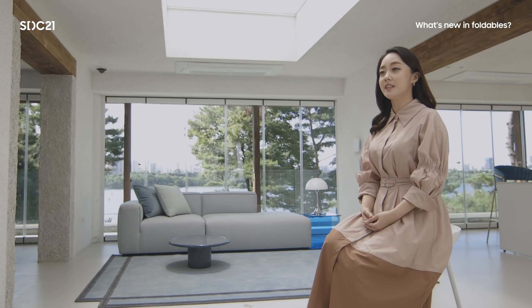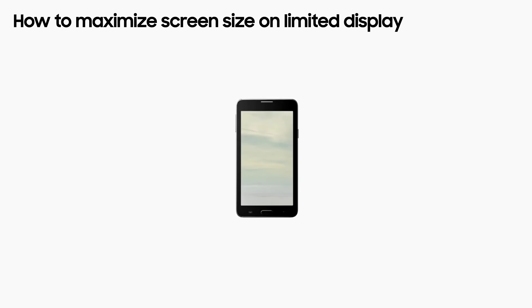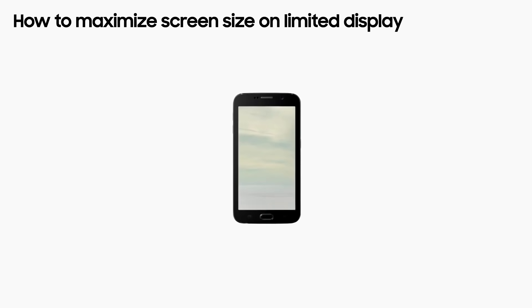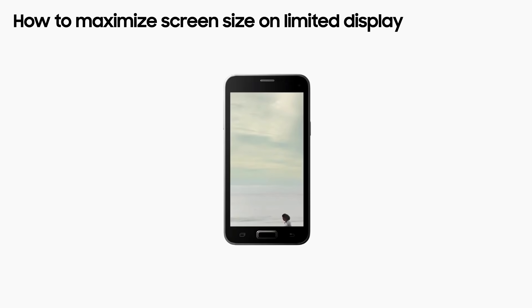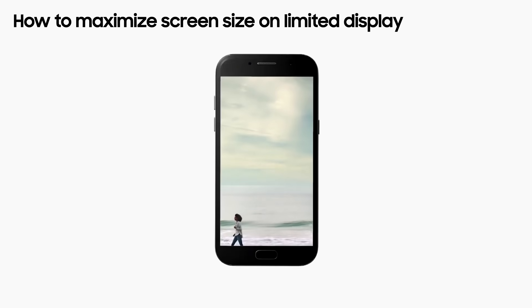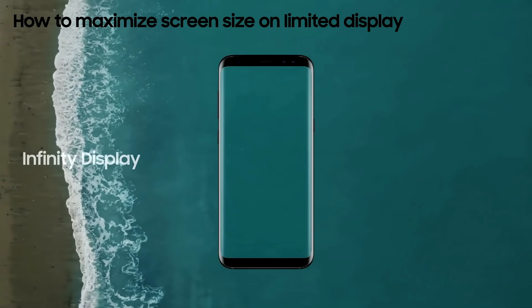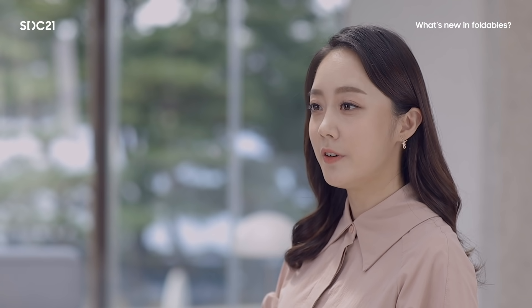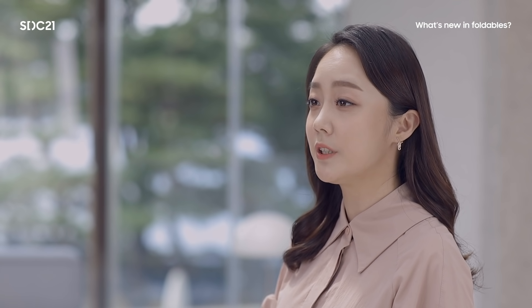To begin, let's talk about why we should focus on foldables. For the past decade in the mobile industry, one of the biggest challenges was finding a way to maximize the screen size while keeping the device small. People desire larger displays but don't want their device to get bigger. When devices became bezel-less with an infinite display, there was limited room for further innovation. However, evolution in display technology opened up new possibilities by overcoming the limitations of traditional displays.